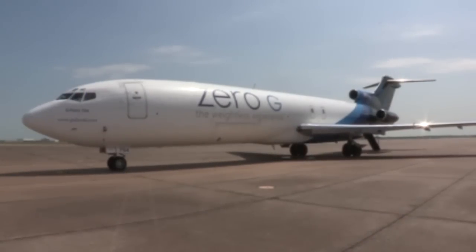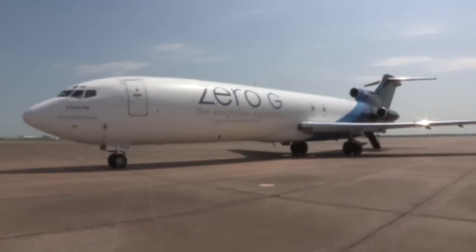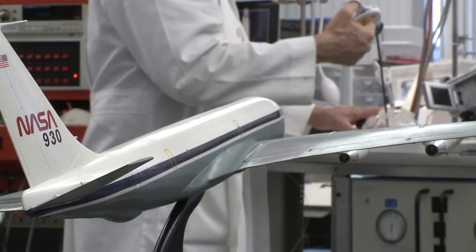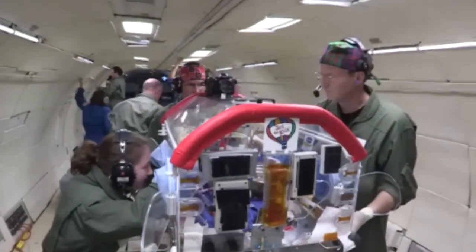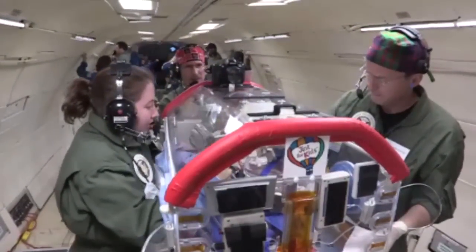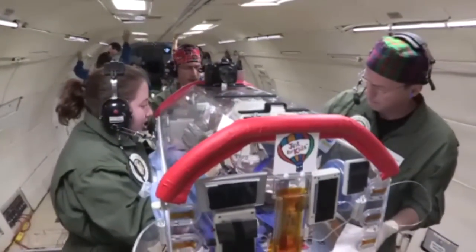NASA has an airplane that flies what I would describe as a 12,000-foot roller coaster in the sky. As it's coasting over the top of the arc and back down, there's a period of time where, relative to the airplane, you are weightless.